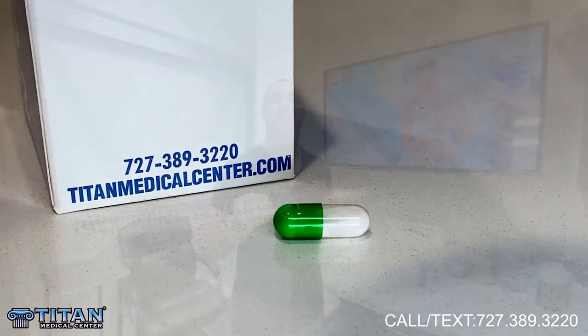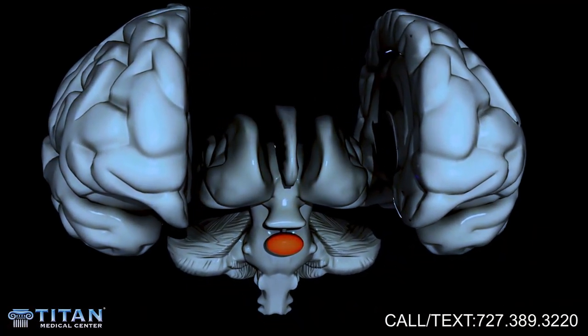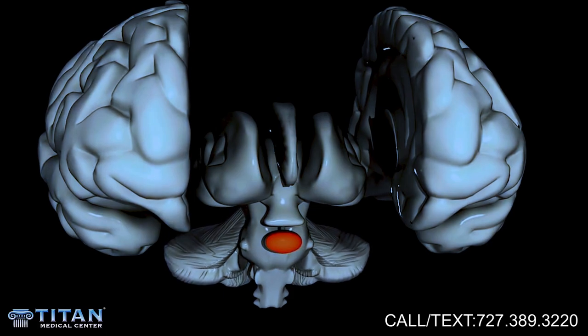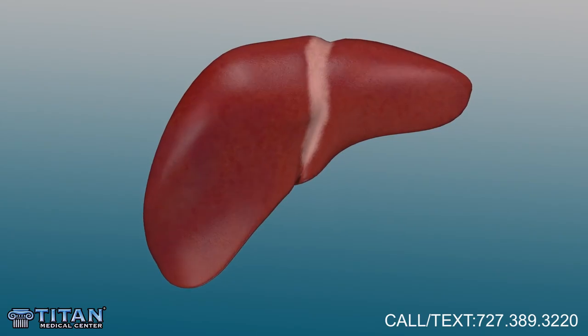So Ibutamorelin MK677 — first, what is it? It's an oral GHRH peptide, which means it's a growth hormone releasing hormone peptide. What it's going to do is stimulate your own pituitary, boost your own natural growth hormone, which will then go down to your liver and convert into IGF-1.